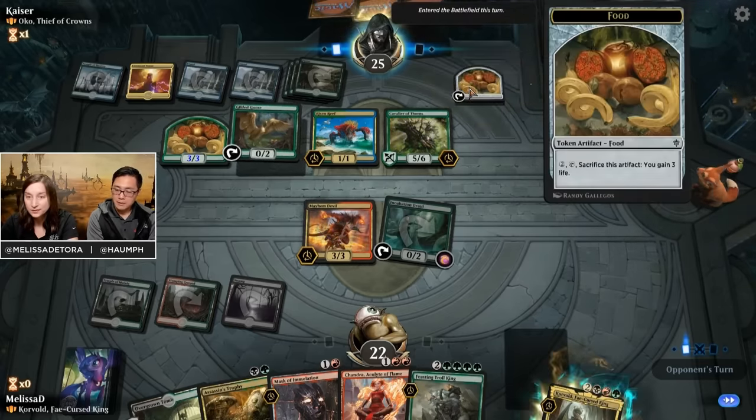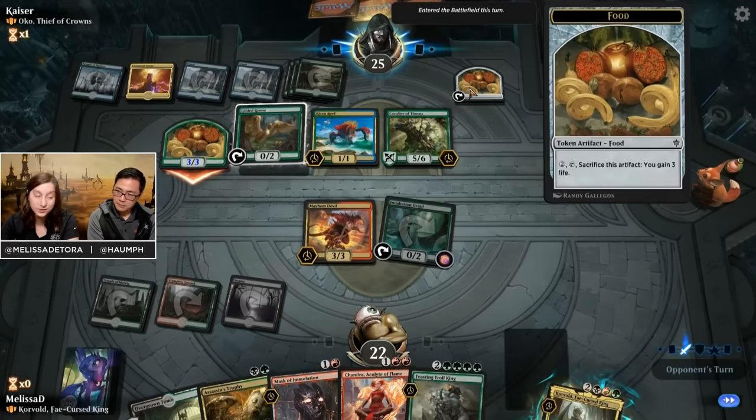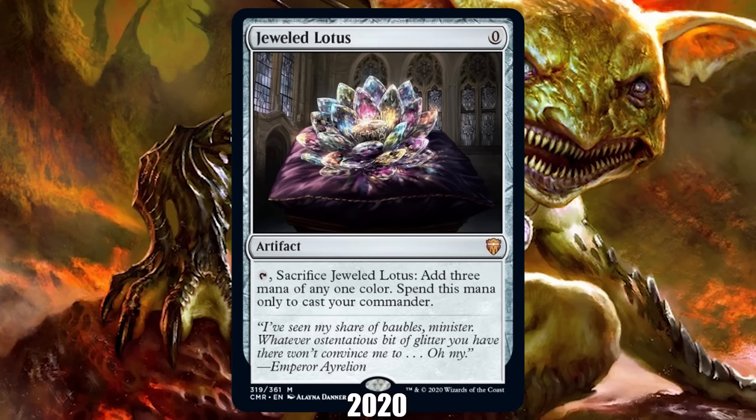2020: Jeweled Lotus from Commander Legends. For most of Magic's first 30 years, iconic cards were tournament staples, but by 2020 this had changed. Commander Legends' Jeweled Lotus isn't even playable in any non-Commander format, but that didn't keep it from becoming the most hyped and, at around $90, most expensive card of its year.